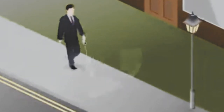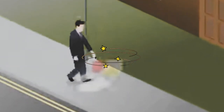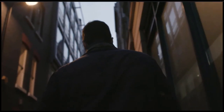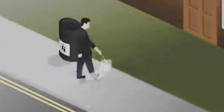This special cane uses vibrations to communicate information about the world to the person using it. As a person is walking with the cane, an echo from the sound is picked up by the cane. The echo is then turned into vibrations that the person can feel with their thumb.